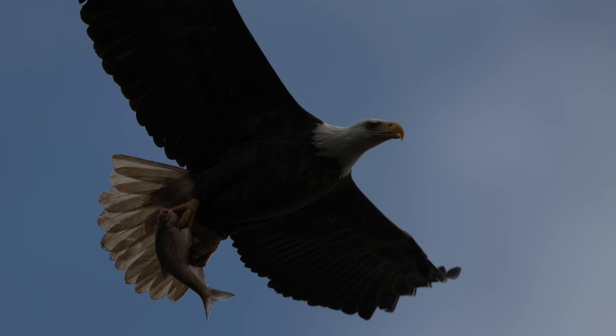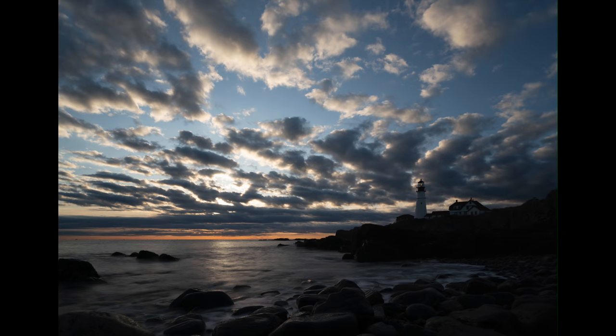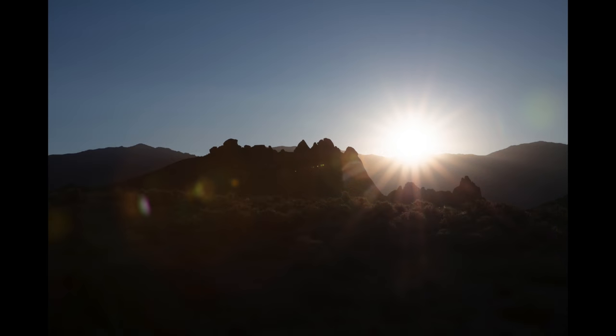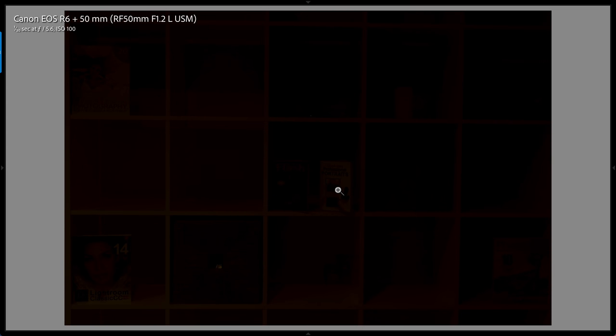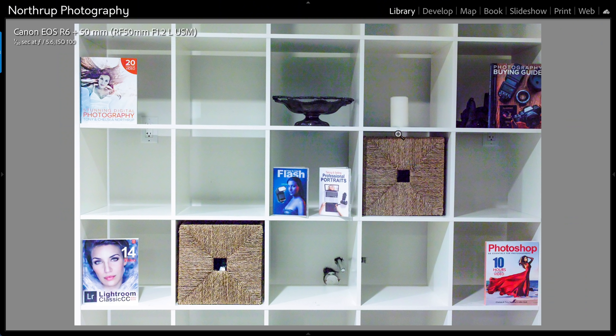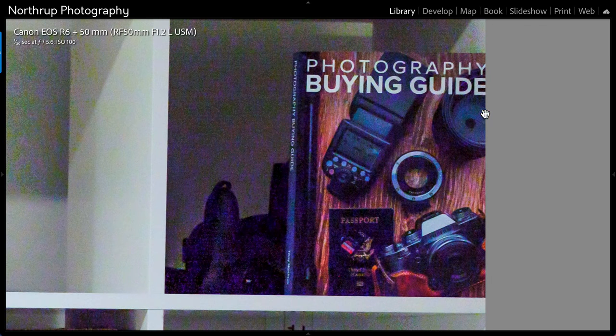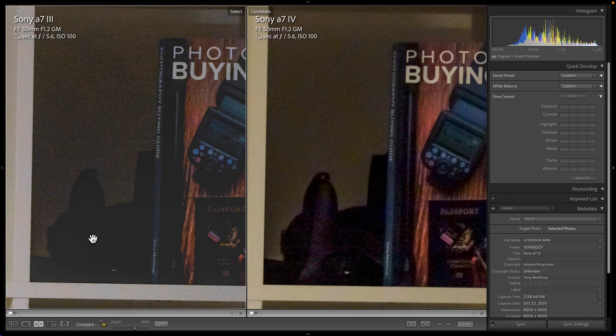Now let's test dynamic range. This is critical for wildlife photographers shooting high contrast subjects against brightly lit skies, and for landscape photographers shooting a sunrise or sunset into the sun — there is never enough dynamic range in these situations. The photo here is of that same bookcase but underexposed by about eight stops. Let's bring back that exposure. This example from the Canon R6 is amazing — can you believe how much detail was invisible in the original photo? Compared to the Sony A7IV, the text on the Sony is slightly more readable and there's slightly more detail in the deepest shadows, so it's a slight win for the Sony.